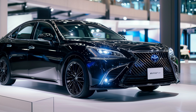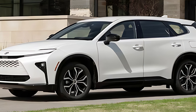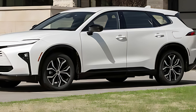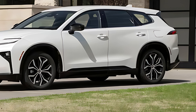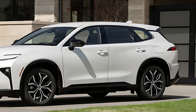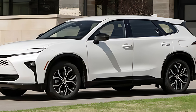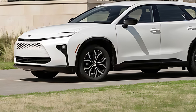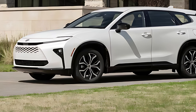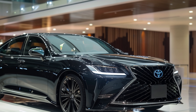Both the Crown Signia and Lexus RX share a platform and use the same three-motor hybrid powertrain, making comparisons inevitable. The Crown Signia is exclusively available as a hybrid, significantly cheaper than the Lexus RX 350h hybrid. Starting at $44,985 for the XLE trim and $49,385 for the Limited trim, it undercuts the Lexus RX 350h, which starts at $52,100.